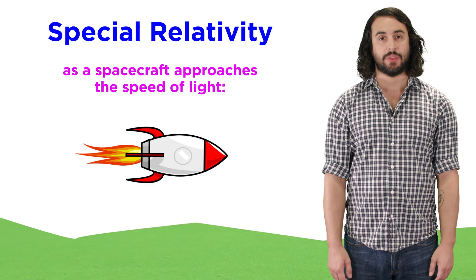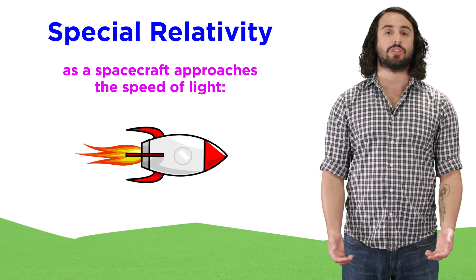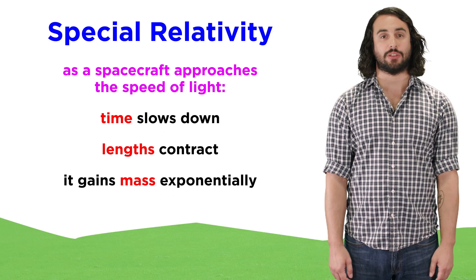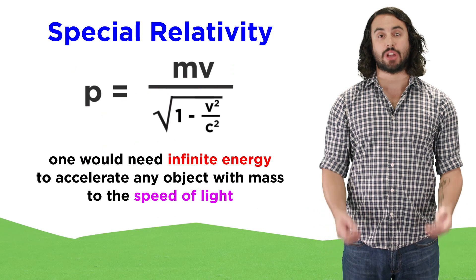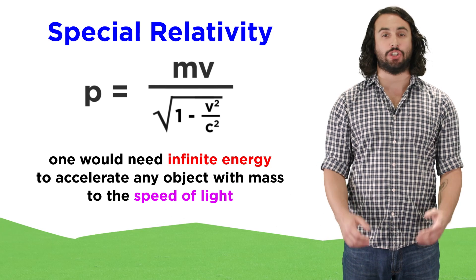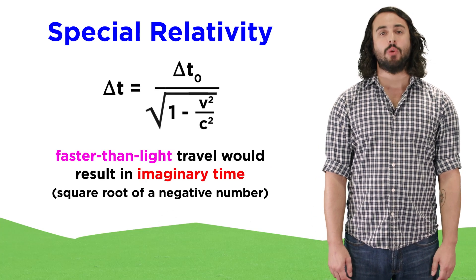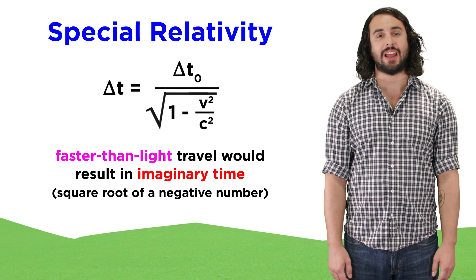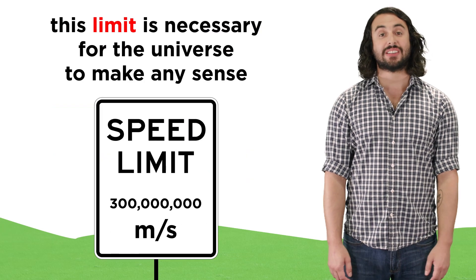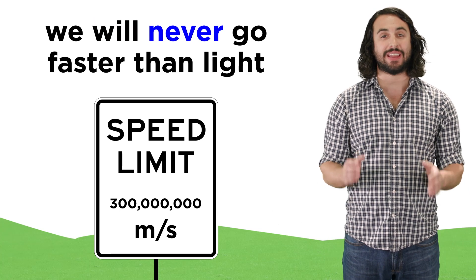It's just how the universe works. Einstein's special relativity describes the bizarre things that happen as we approach the speed of light: time slows down, distances shrink, and we gain mass according to specific equations. These equations, which have been verified to high degrees of precision countless times, tell us that it would take literally infinite energy to accelerate anything with mass to the speed of light. Beyond this, surpassing the speed of light would result in absurdities like imaginary time and a violation of causality, whereby effects could precede their causes. So this cosmic speed limit is necessary for the universe to make any sense at all, and we will absolutely never be able to break it.